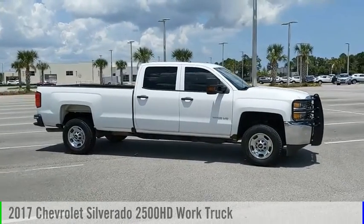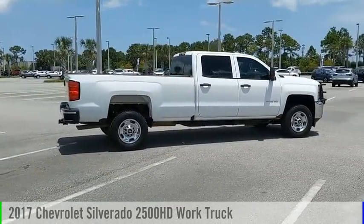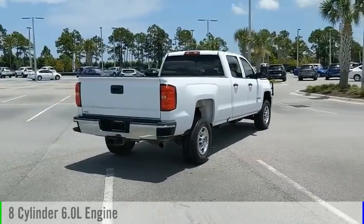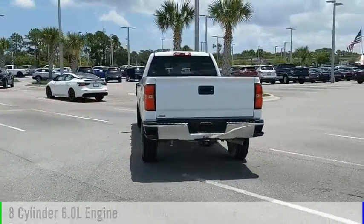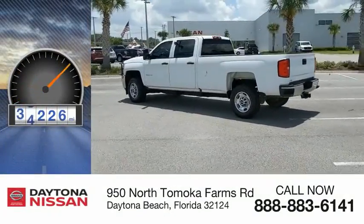Make a great choice today with the 2017 Silverado 2500HD. This vehicle is powered by a four-wheel drive, eight-cylinder, 6.0-liter engine and comes with an automatic transmission. This vehicle has less than 60,000 miles.